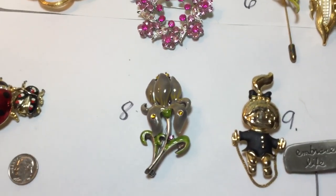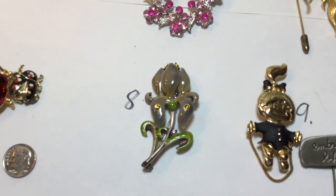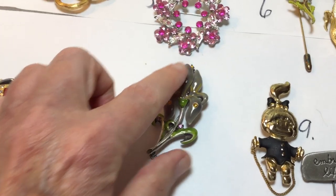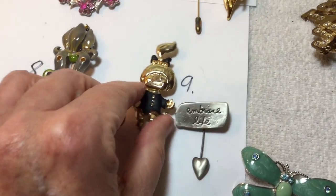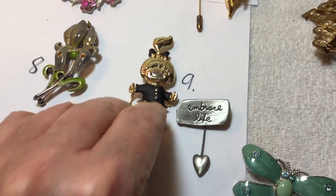Number eight: this is a fabulous — like a lily type — I mean, an iris. It's in excellent condition with that enameling. Hard to get them with nice enameling still intact. This is cute, this is fun — a little jump rope girl. She's got her jump rope.